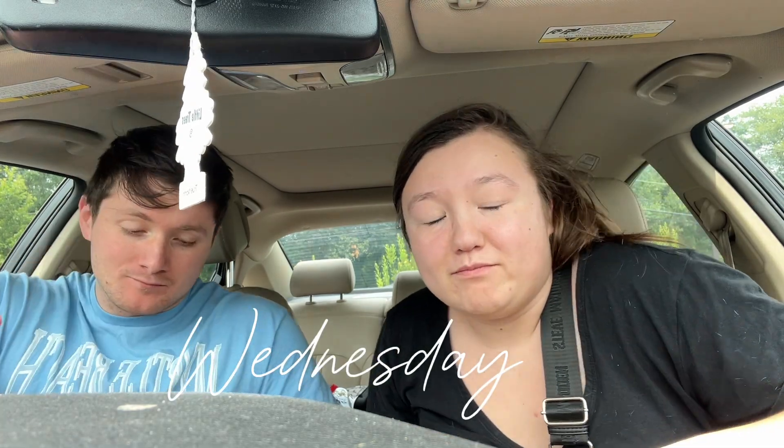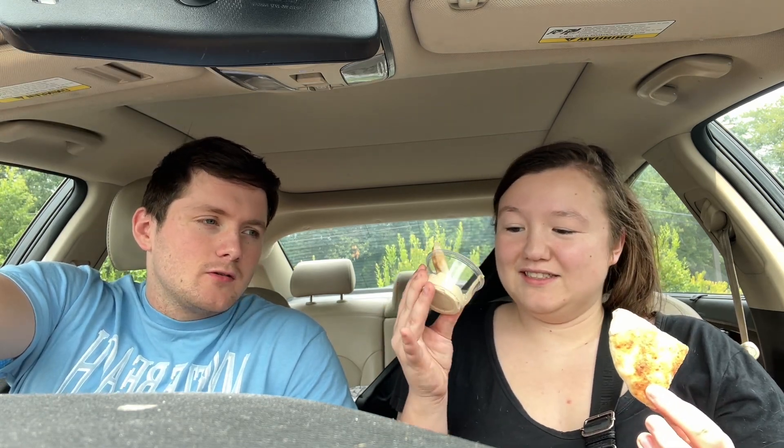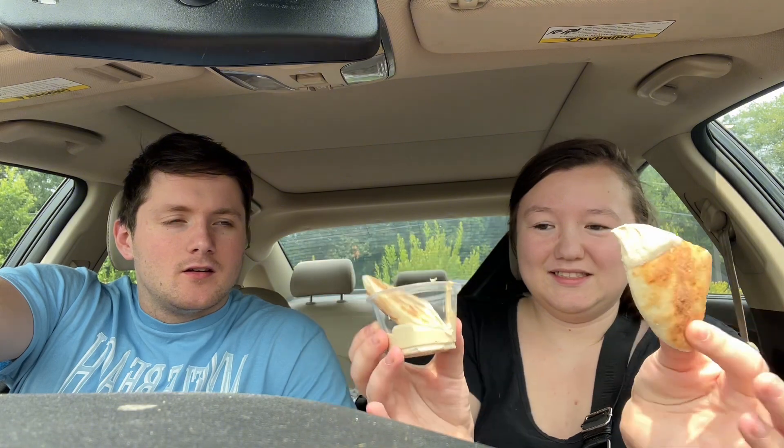So we got Wonder and we don't really know what it is. I think it's a New York thing. For some reason there's a Wonder in the Walmart — I don't know if that's normal. But we got these things to try: little pita breads with hummus. That's a lot of hummus. Very salty hummus — yeah, no thank you. The bread's great though.